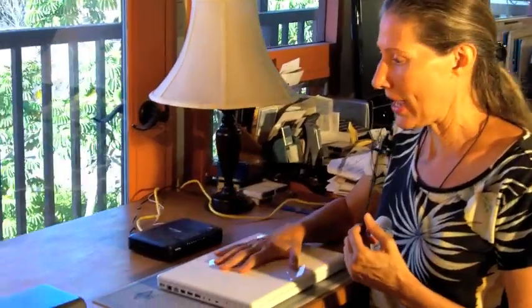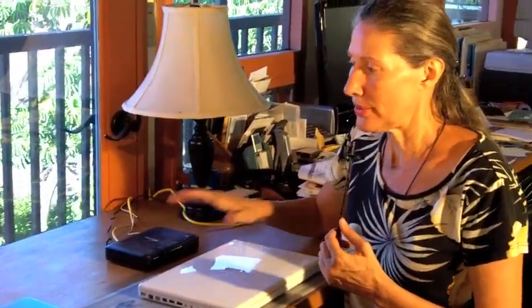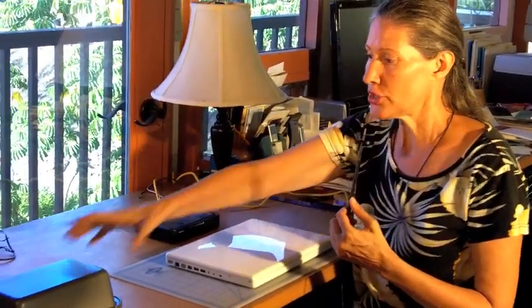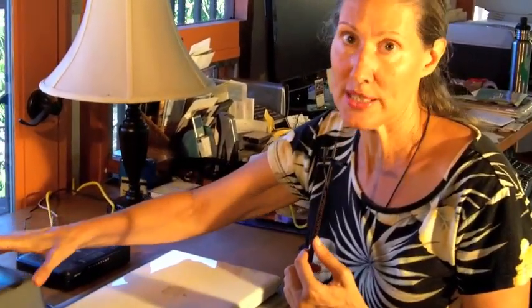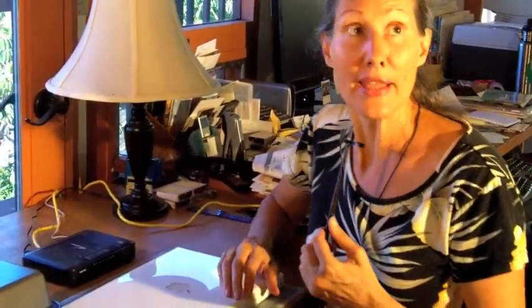I spend a lot of time in front of my computer at my desk and I have a wireless modem. We're going to see what happens when the modem is on, and then we're going to try a really interesting solution — putting a metal bread pan over the modem, because metal blocks microwave frequencies. Let's try it.